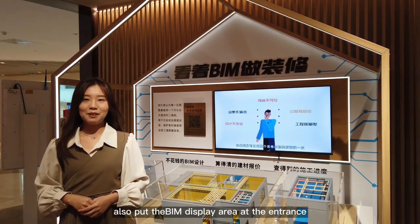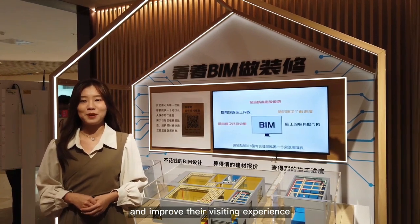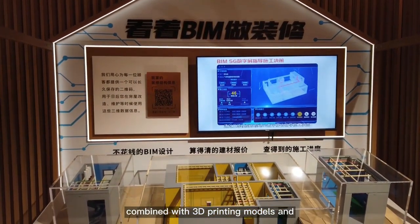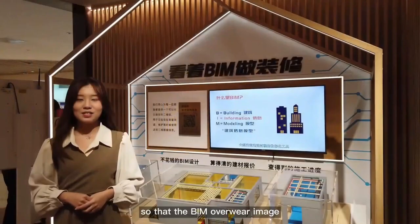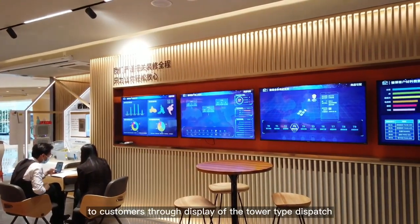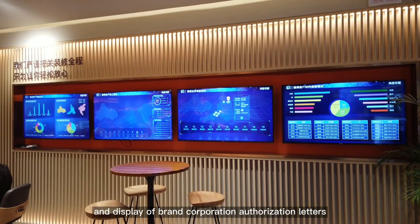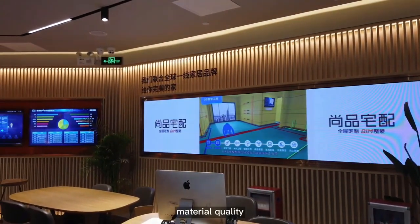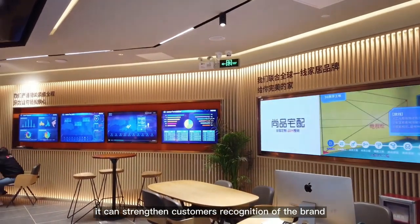The showroom also puts the beam display area at the entrance, which can better attract customers' interactive experience from a visual perspective. Using a visualization method combined with 3D printing models and video advertisement, it fully explains the unique advantages of the beam system. Multi-linked digital screens show the advantages to customers. Through display of the tower type dispatch combine center, big furniture brands, and brand authorization letters, customers gain a deeper understanding of construction quality, material quality, and delivery periods, strengthening brand recognition.